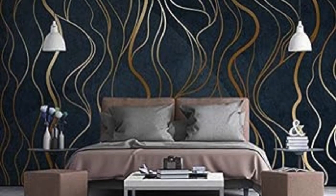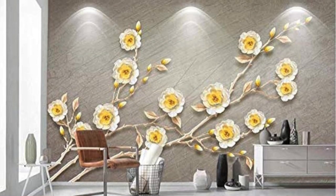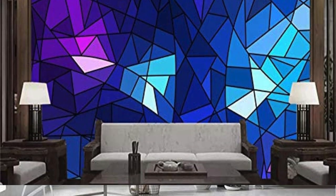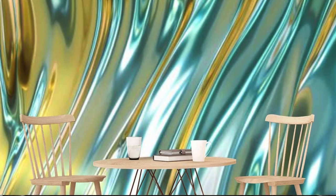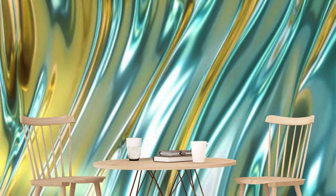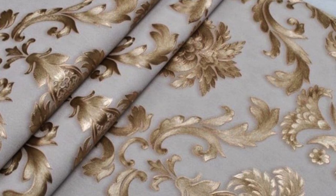Industrial Illusion: Trompe-l'oeil designs mimicking industrial textures like riveted metal and steel. Bronze Beauty: Elegant bronze tones with geometric shapes for a modern yet classic appeal. Silver Stripes: Classic stripes with a metallic twist, adding a touch of glamour to any space. Golden Geometry: Geometric patterns in a dazzling array of gold shades for a contemporary look.